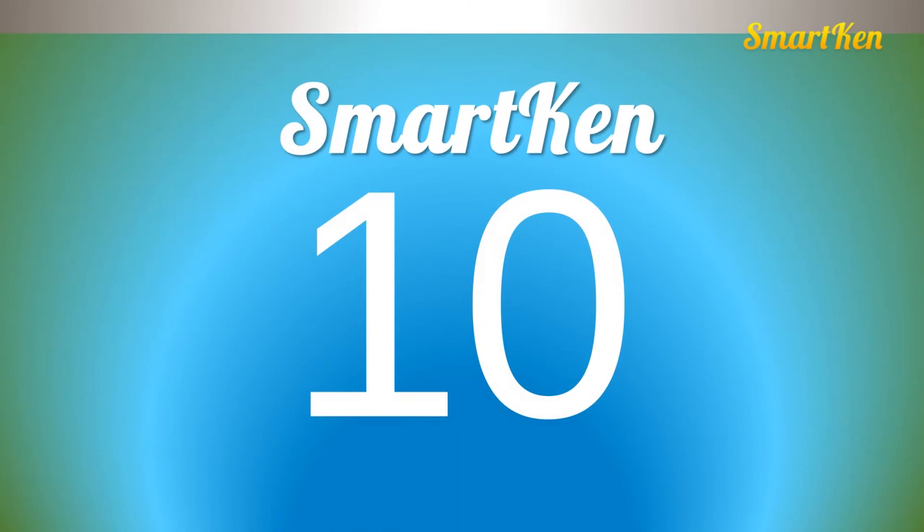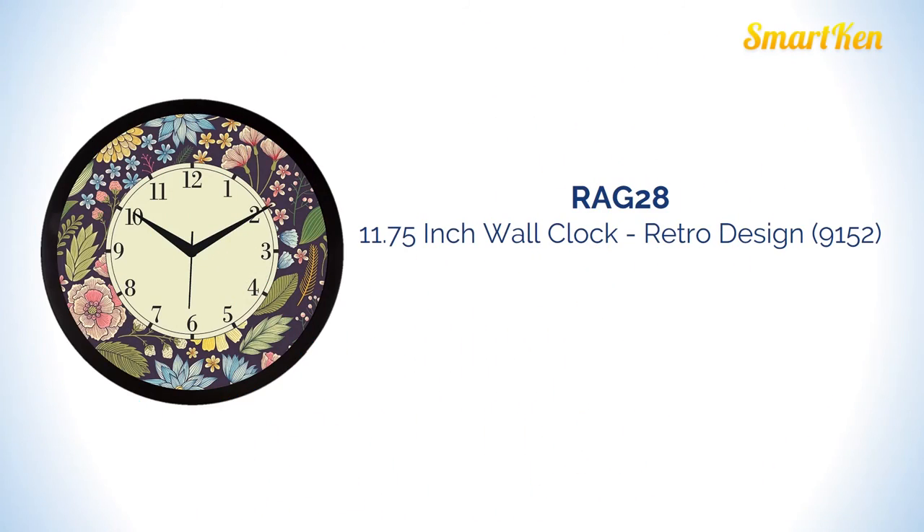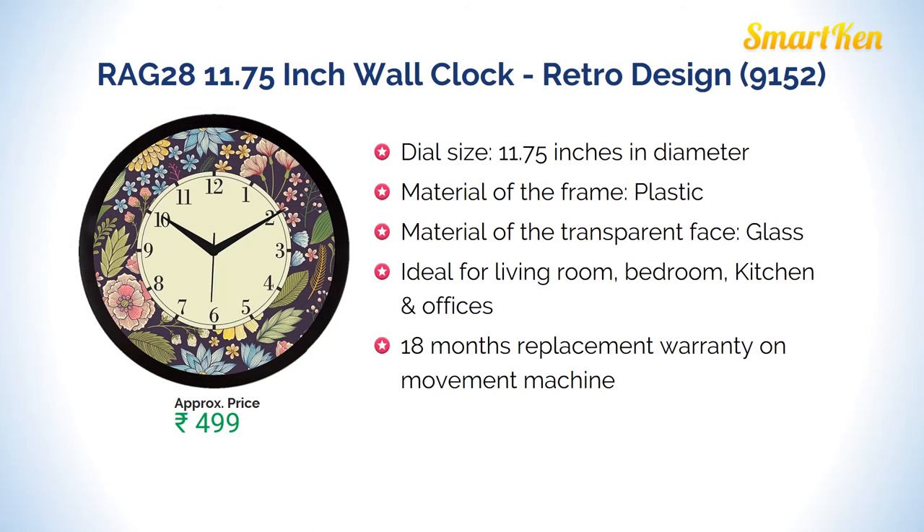Number 10: Rug 28, 12 inches wall clock, retro design. The material of the frame is plastic with a transparent face made of glass. Ideal for living room, bedroom, kitchen, and office. Approximate price for this product is Rs 499.